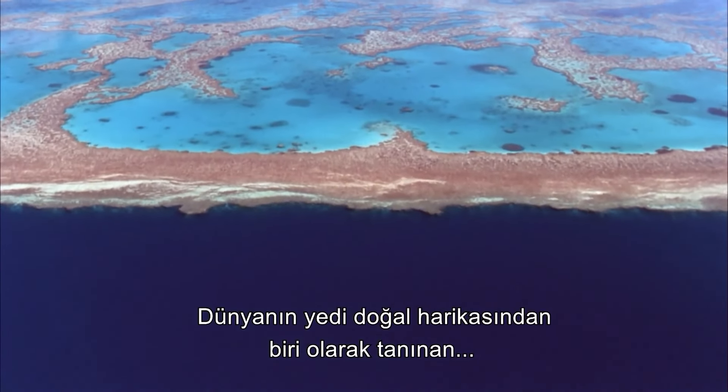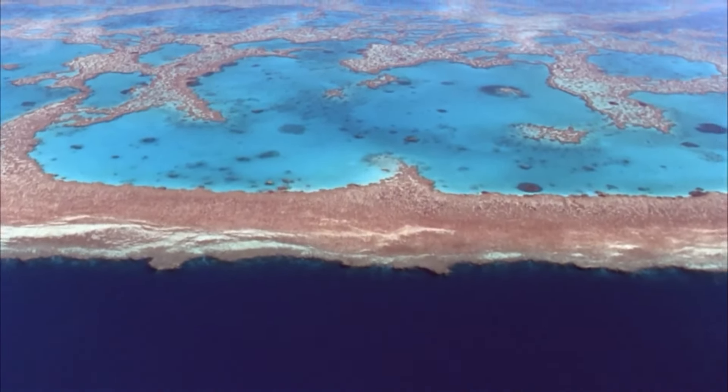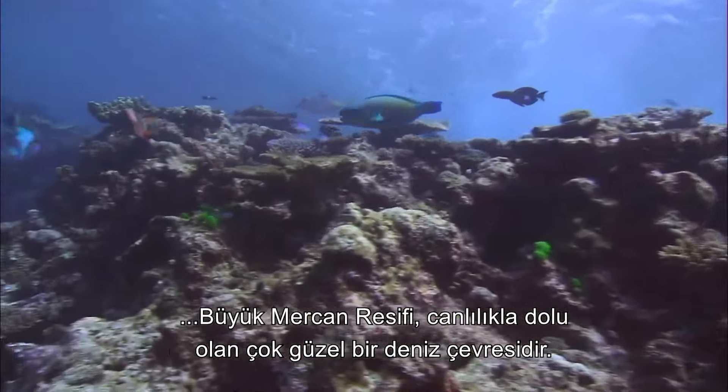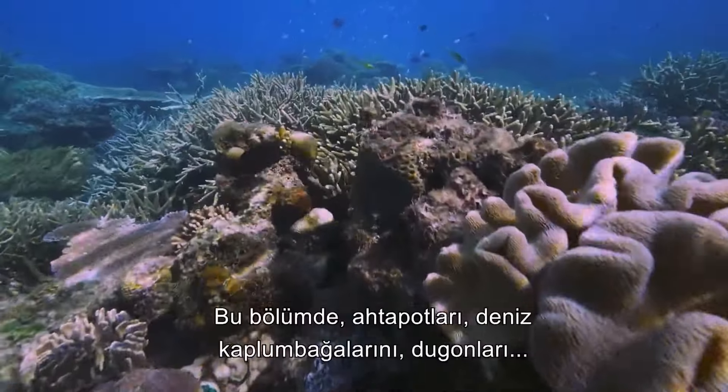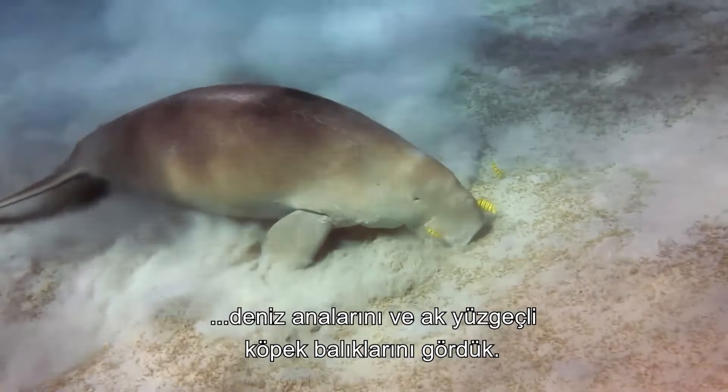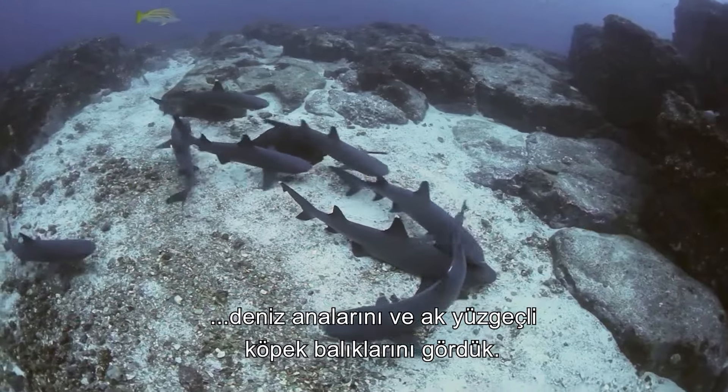Recognized as one of the seven wonders of the natural world, the Great Barrier Reef is a beautiful marine environment brimming with life. In this episode, we have seen octopuses, green sea turtles, dugongs, jellyfish, and white-tipped reef sharks.